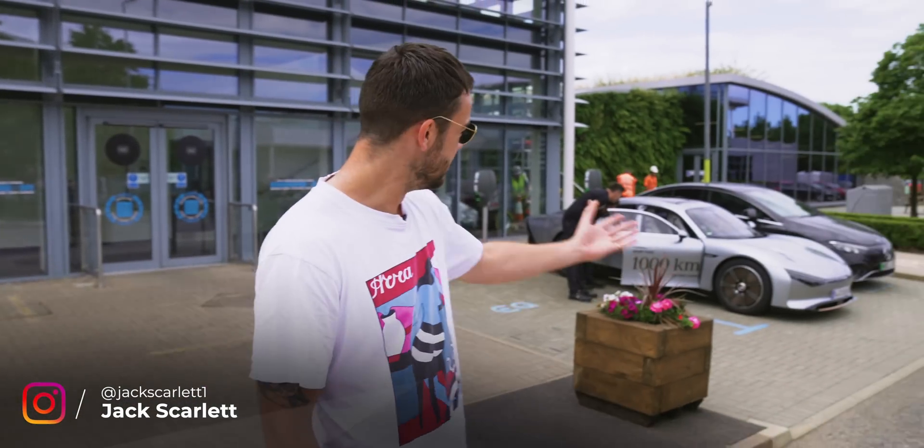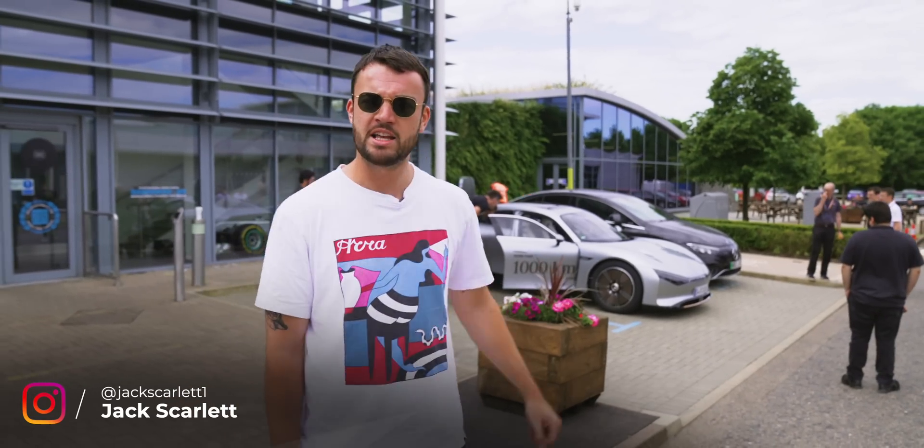Hello and welcome to Mercedes' high-performance powertrain facility in Bricksworth in the UK. We're here to revisit an old friend, a car that even at a Mercedes facility causes a bit of a stir, as you can see.